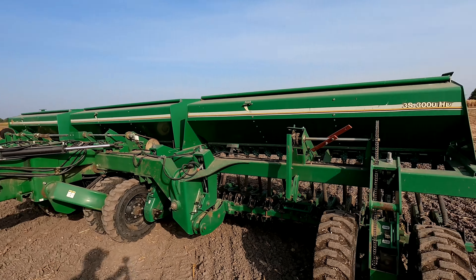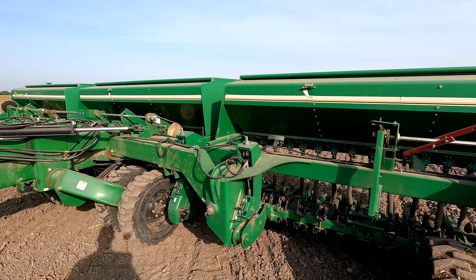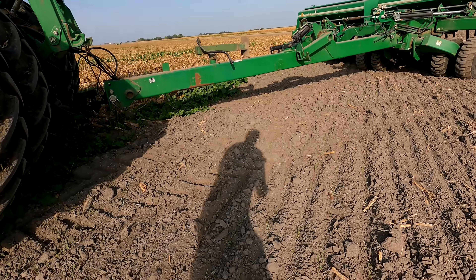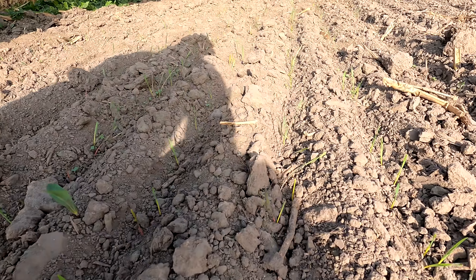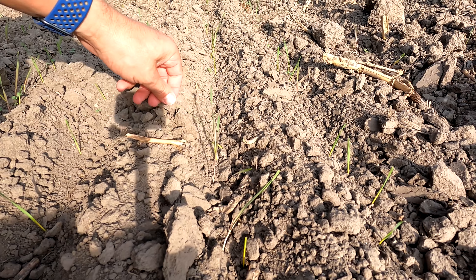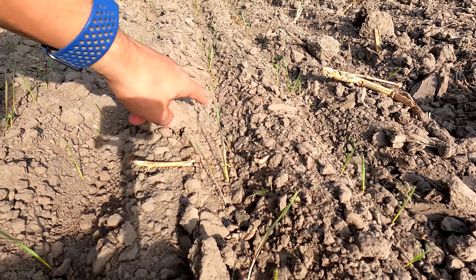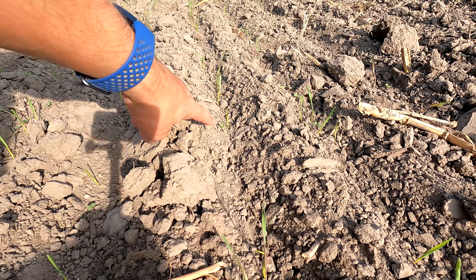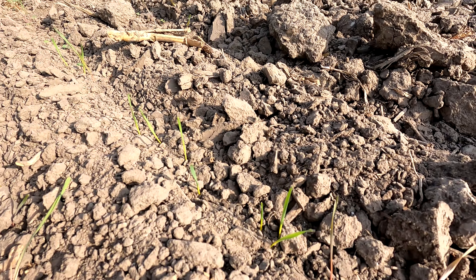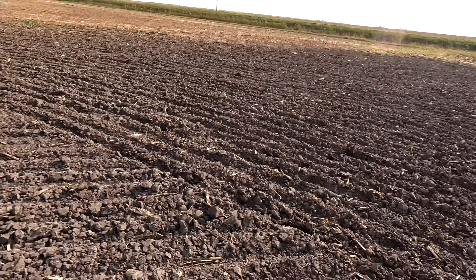I want to show you guys something really quick, really pretty cool. This is my drill where I'm drilling cereal rye. I was actually out here a couple weeks ago, maybe 10 days ago. I drilled these end rows, just getting everything set. And you can see it is actually already growing, coming up. This is the rye that I drilled - it was actually last year's mix.